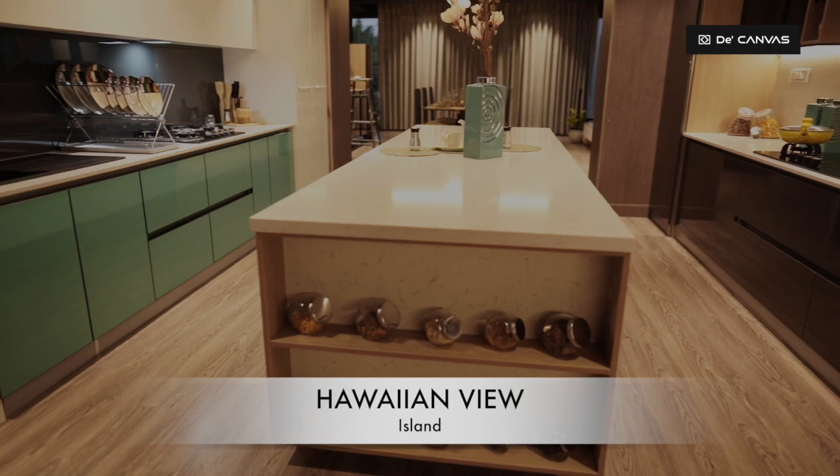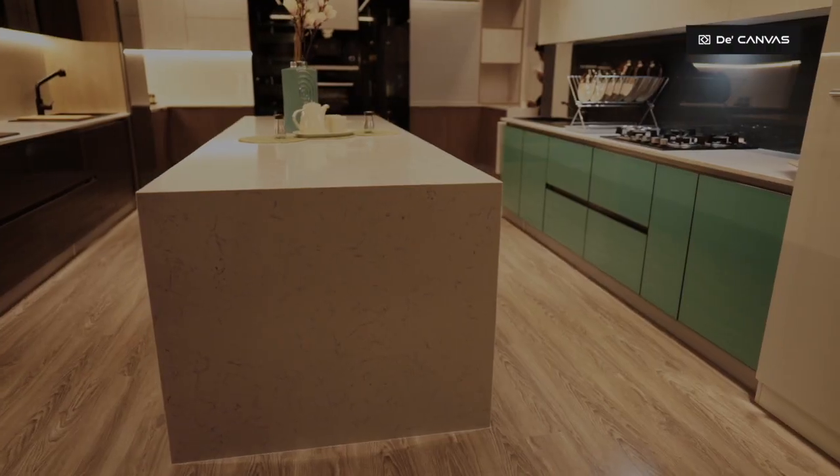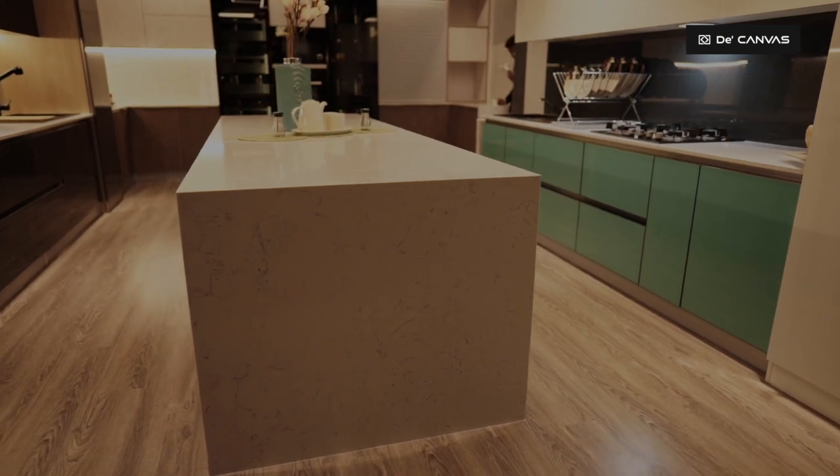Sleek veined countertop envelopes not just the central island of the grey kitchen, but the volume is chunky and strongly commands this space.